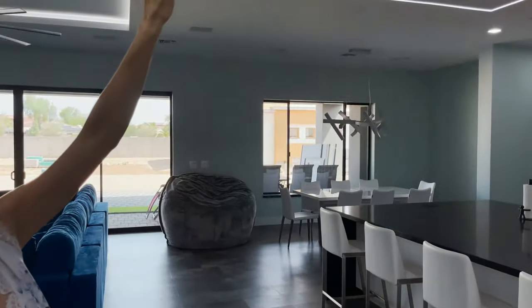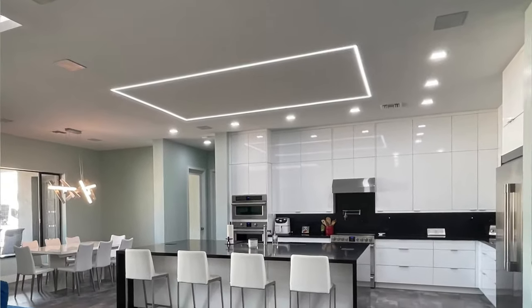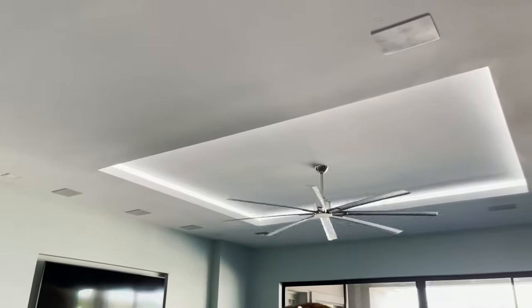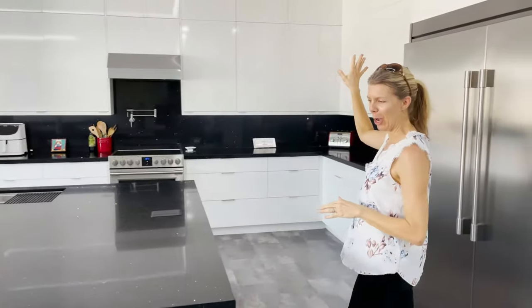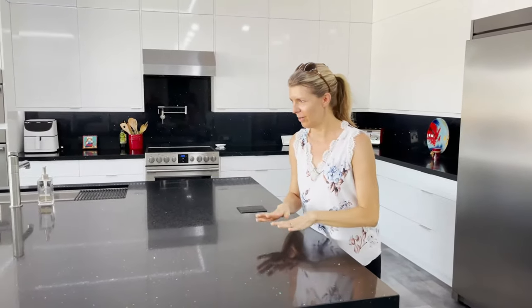Everything is square. If you notice, the speakers and the recessed lighting are square. We have this really cool inset LED light above the island, as well as recessed ceiling and inset lighting in the living room. These are smooth face cabinets to the ceiling — nothing to dust at the top. This island took four pieces of quartz to put together.